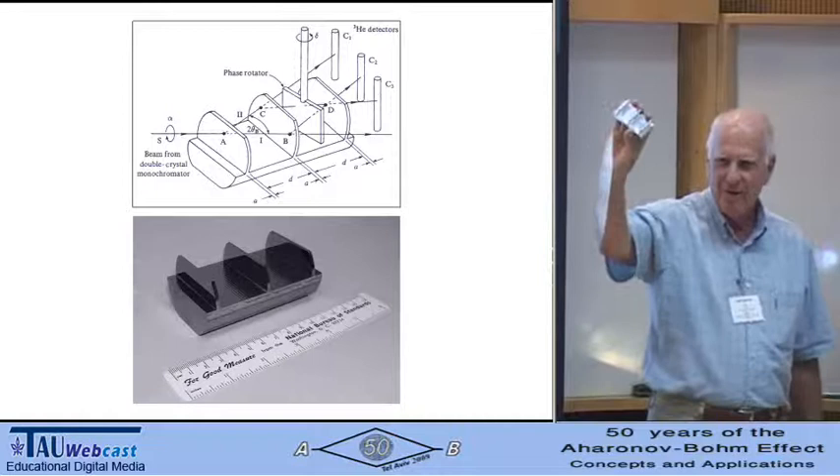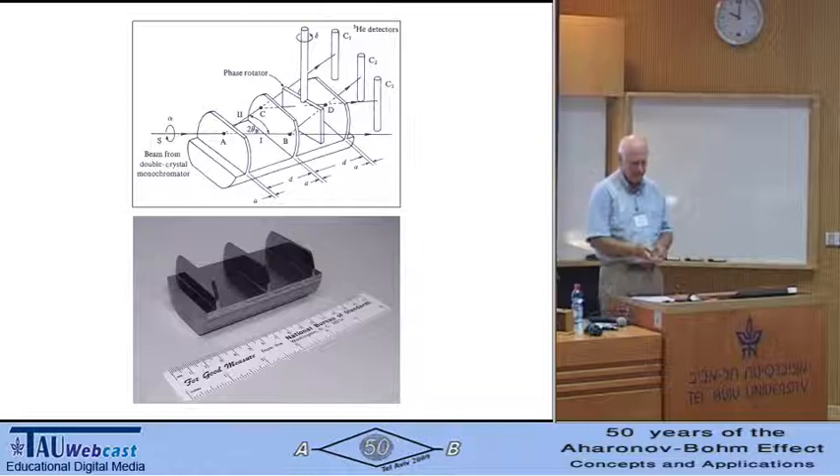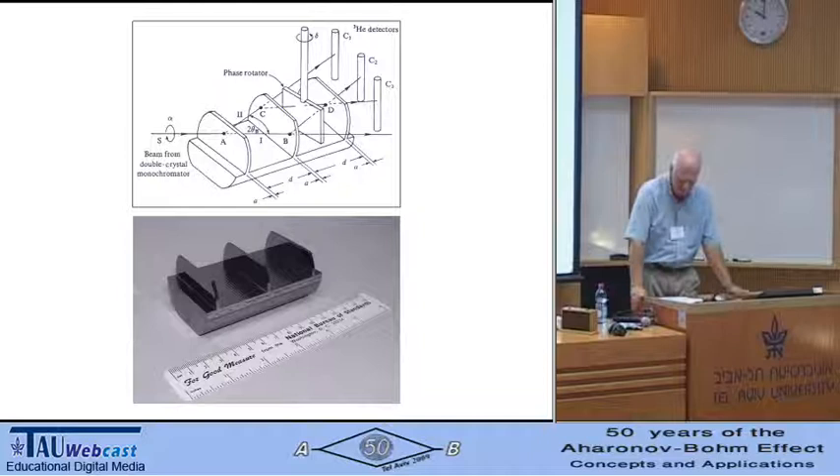This one's made of aluminum; it feels about the same as the silicon one. Of course, the silicon one is very valuable and very fragile, so I don't bring those along. But this is the same size as the one shown. You can come up, have your picture taken with it, take it back home, and tell your friends that you had one of Sam Werner's neutron interferometers in your hands — no one would know, and it feels about the same.